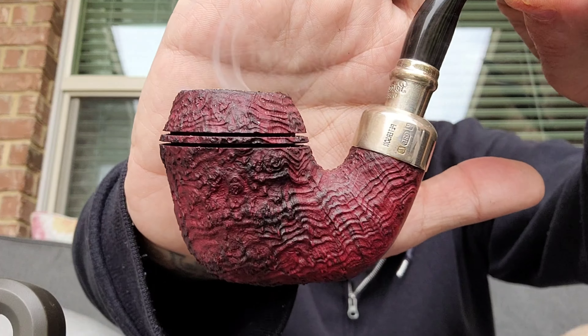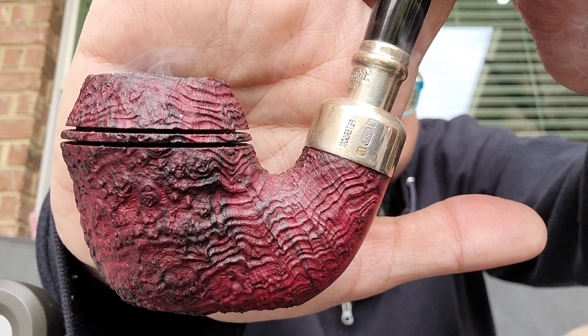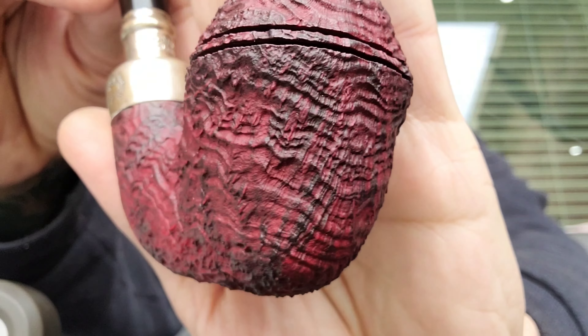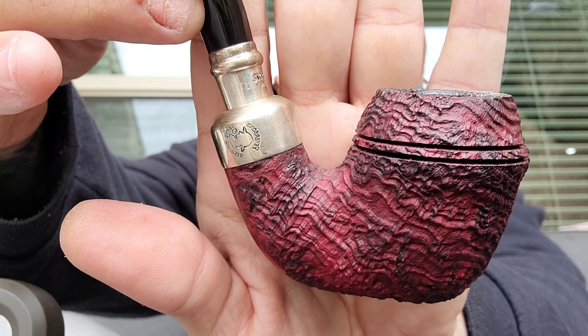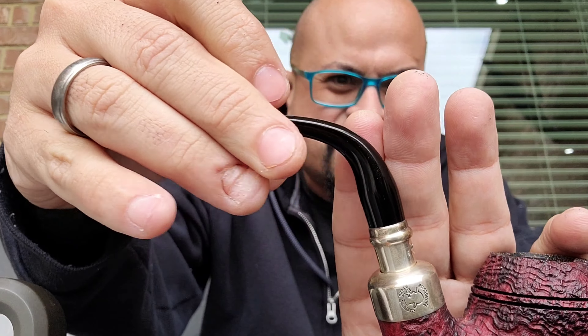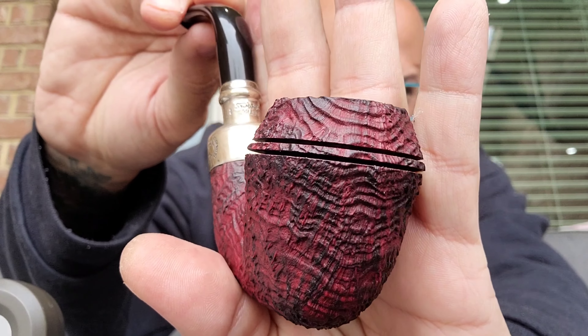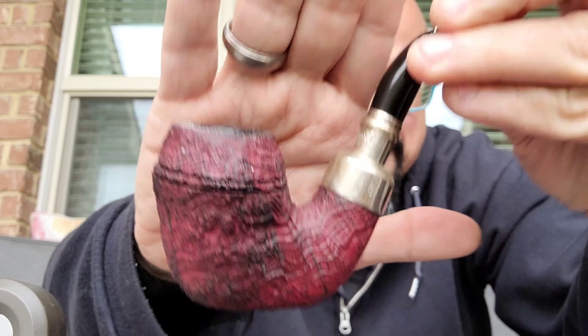Oh my, Peterson Watson — that's right! Check this beauty, check that rustication. Beautiful, beautiful pipe. Sterling silver with a peel — man, love it. Love this Peterson, guys.